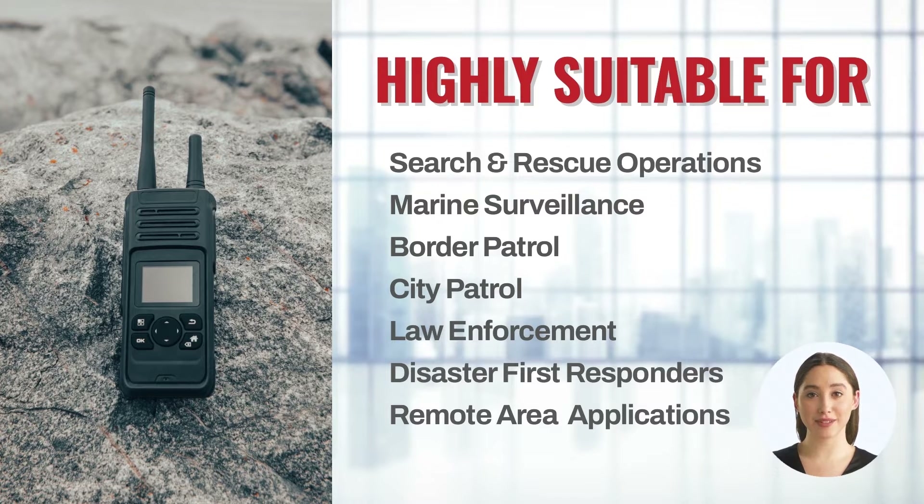It is also ideal for disaster first responders, remote area PTT applications, like mining or oil and gas operations, etc.